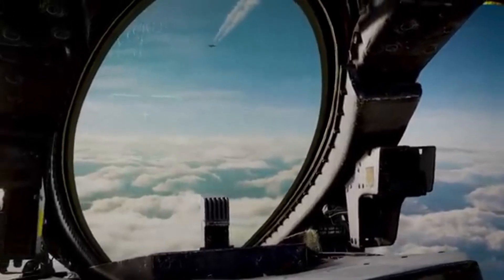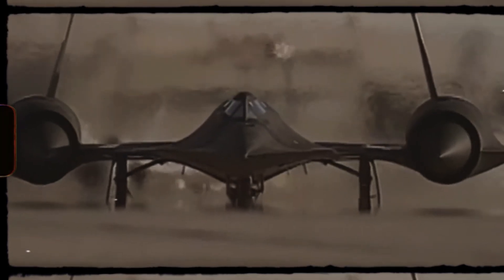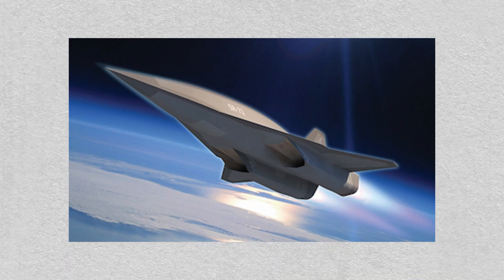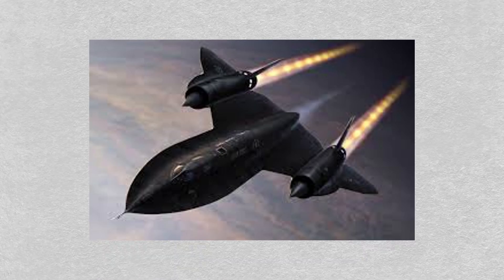But even today, no publicly known aircraft has matched its combination of speed, altitude and operational flexibility. Many aviation fans and experts still believe the SR-71 could offer value today, especially in a world where fast and secure intelligence gathering is more critical than ever. Rumors about successors, like the elusive SR-72, continue to swirl, keeping the legend alive. The SR-71 Blackbird wasn't just a plane — it was a masterpiece of engineering, a Cold War sentinel, and a symbol of what human ingenuity could achieve when pushed to the limit.